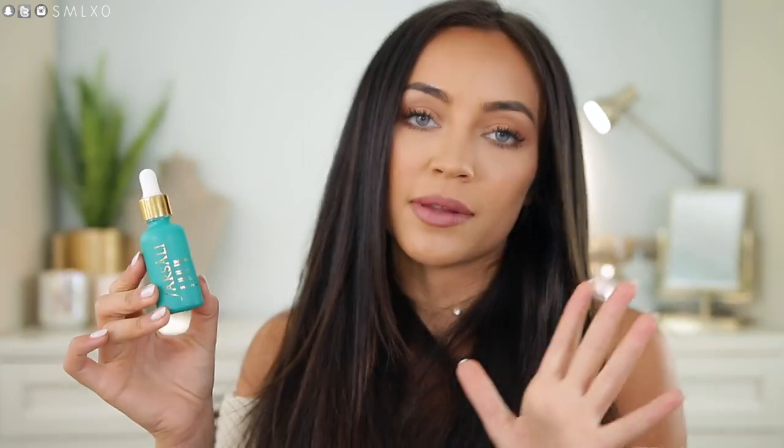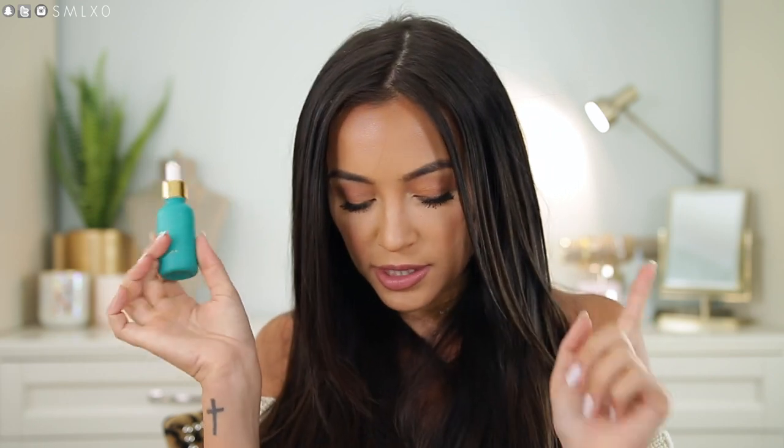Next I want to mention a primer that I brought — I bring this a lot. This is the Farsali Skin Tune Blur Primer. I just love how it makes my skin look — it makes it look poreless and airbrushed, and it makes my makeup last all day. It doesn't settle into my fine lines or mouth creases. So I brought this as well.